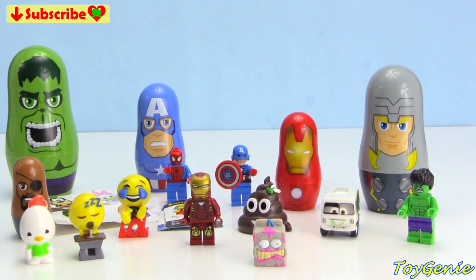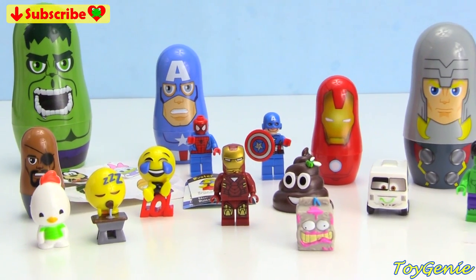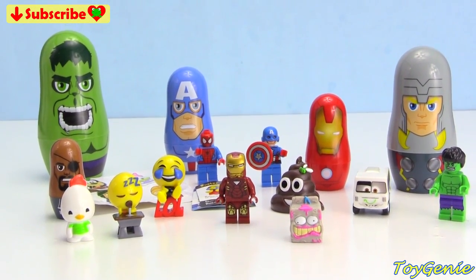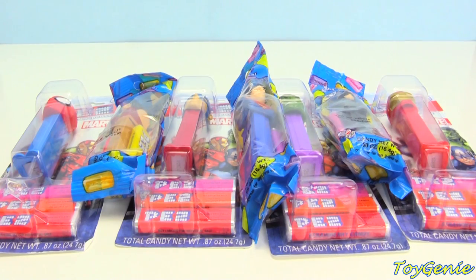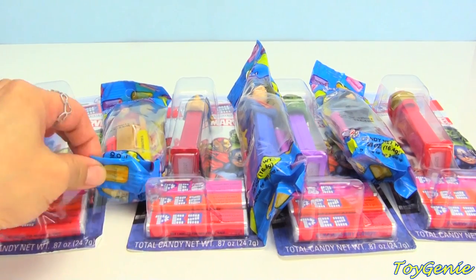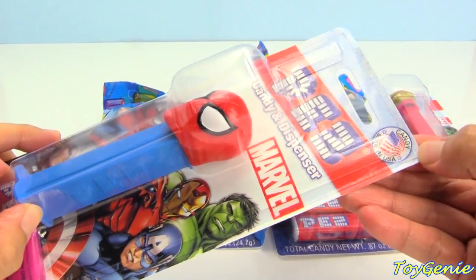Well guys, that's it for this video, so let me know in the comment section what was your favorite surprise. Hey guys, this is Toy Genie here and today we have a bunch of Marvel as well as DC Comics PEZ dispensers, and the very first one that we have is Spider-Man. Here he is out of the box and he comes on a blue dispenser.